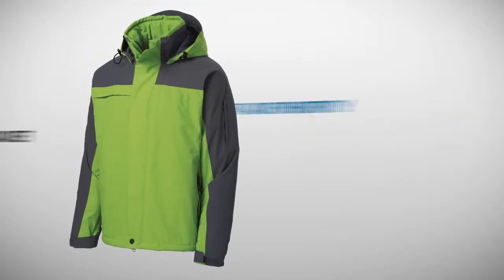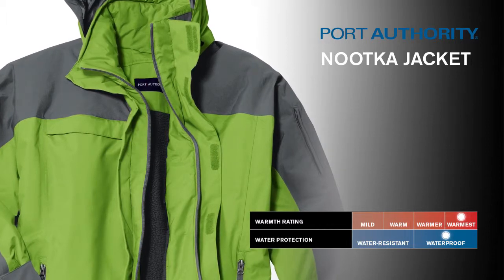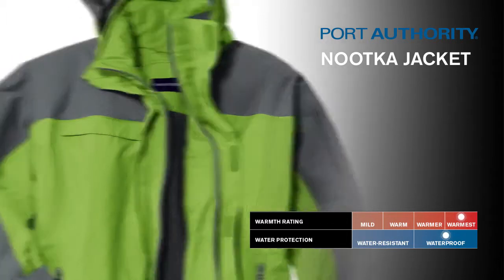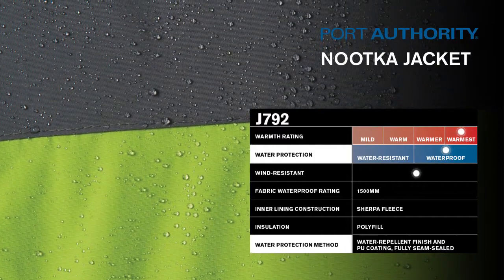Port Authority Nootka Jacket. The Nootka people live in the Northwest, where rainy, soggy days are the norm. Like its namesake, our Nootka Jacket is fully seam-sealed for superior waterproof protection.